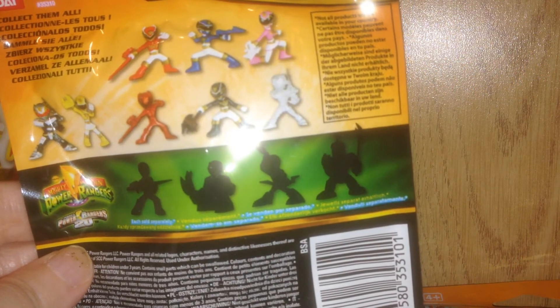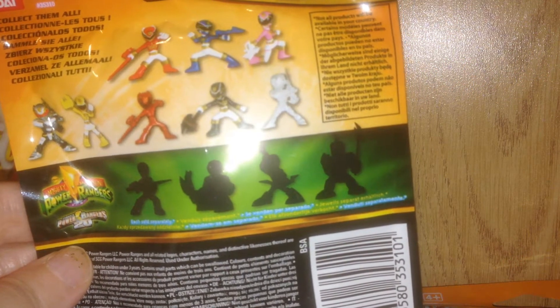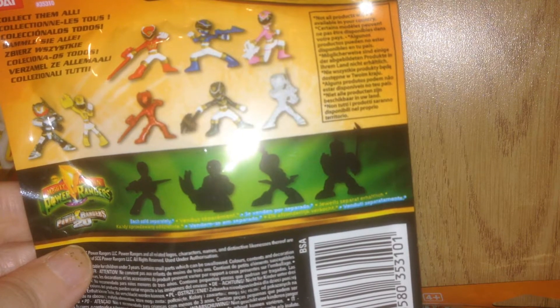Here are the ones that you can collect, and as you can see there are actually some mystery ones in there that we don't know who they are going to be.